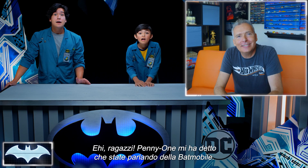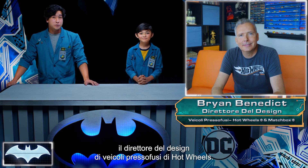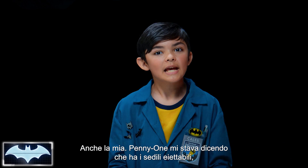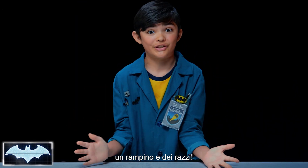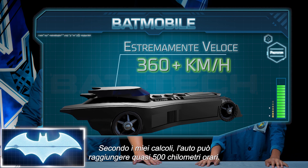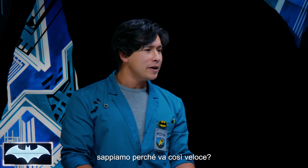Hey guys, Penny One tells me you guys are talking about the Batmobile. What's up, Brian? For those of you that don't know, this is Brian, the director of Diecast Vehicle Design with Hot Wheels. The Batmobile is one of my favorite cars. Penny One was just telling me that it has ejector seats, a grappling hook, and rocket boosters. The Batmobile is very, very fast. My estimates calculate that the car can get up to around 310 miles per hour. That's super duper fast. But do we know how it can get that fast?